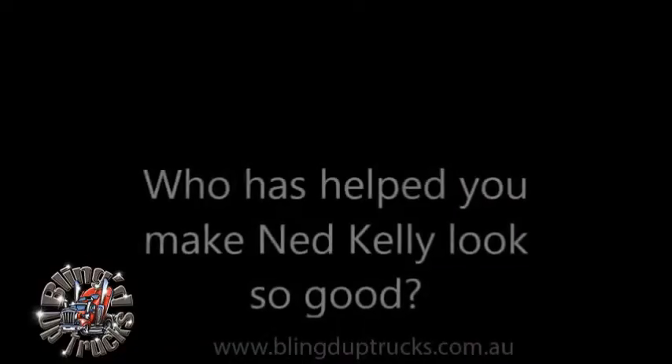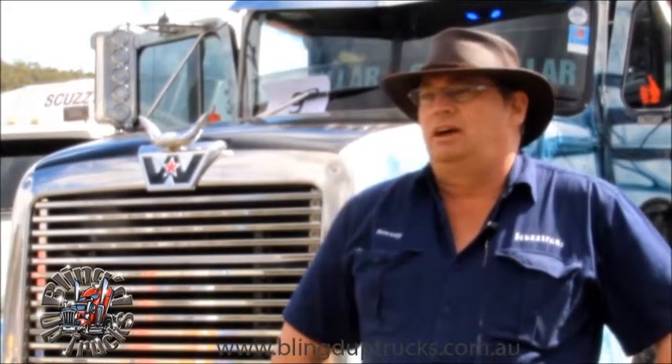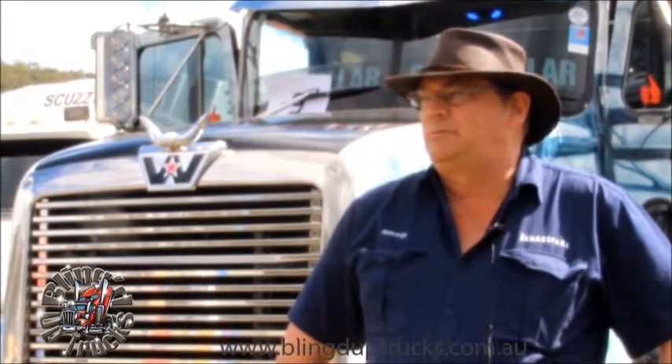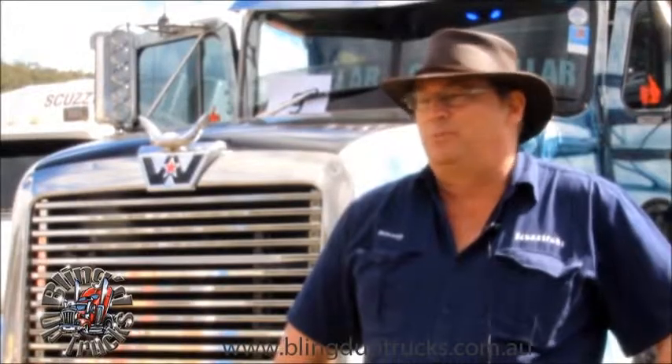It's like a disease. All-American Custom Chrome has done quite a bit of the work for us, and a lot of the balance we've done ourselves. All-American Custom Chrome got me started on it — we've probably done over half the bling. In the last two years we've just kept adding to it as I find more toys to put on it.